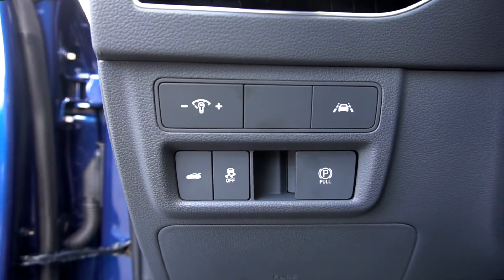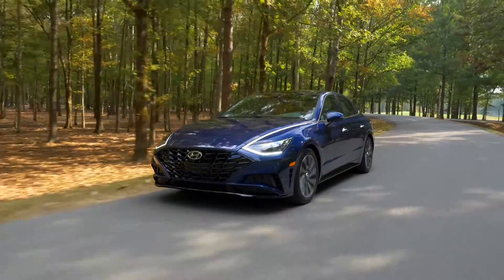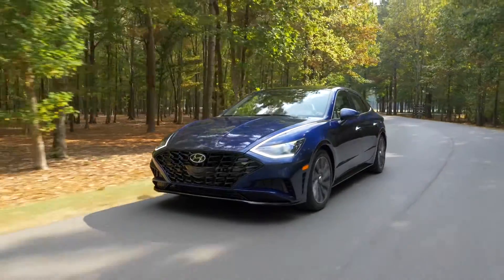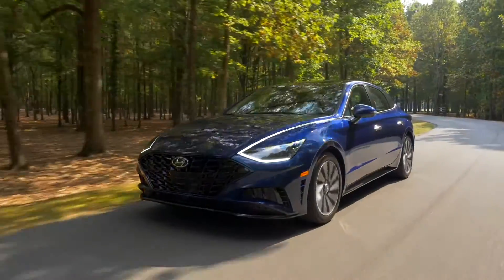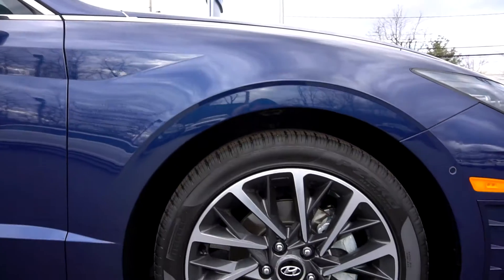The Sonata completely surrounds you and your passengers with a wide range of features that automatically look out for you. From cameras to ultrasonic sensors to radars, the sophisticated network acts as extra sets of eyes when you drive or park. The sport styling makes the Sonata longer, lower, and wider.